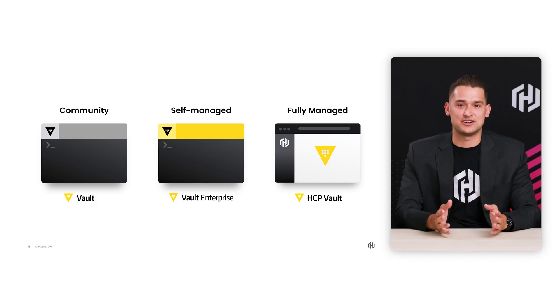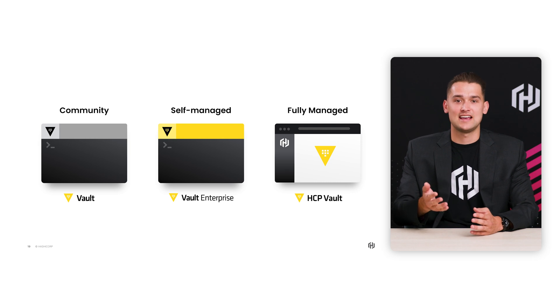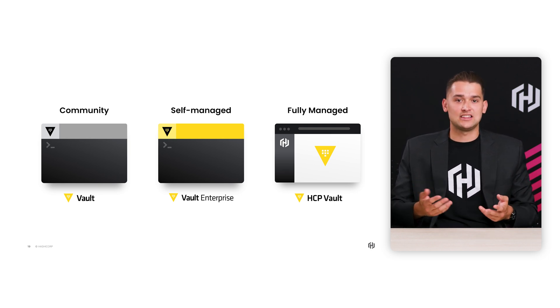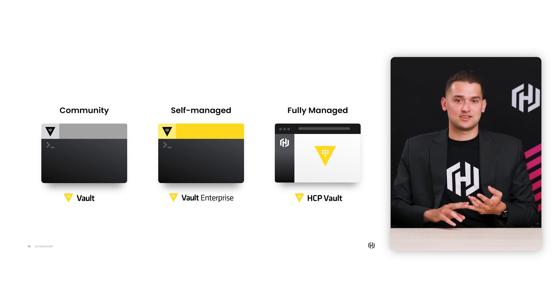I'm really excited to share about this new SaaS service with you all. Before we cover HCP Vault Secrets, I think it's important to cover the various versions of Vault that are accessible. We have Vault OSS and Vault Enterprise — both are DIY solutions. However, with Vault Enterprise, we have some additional capabilities that enterprises need, like disaster recovery, multi-tenancy, and additional governance controls.